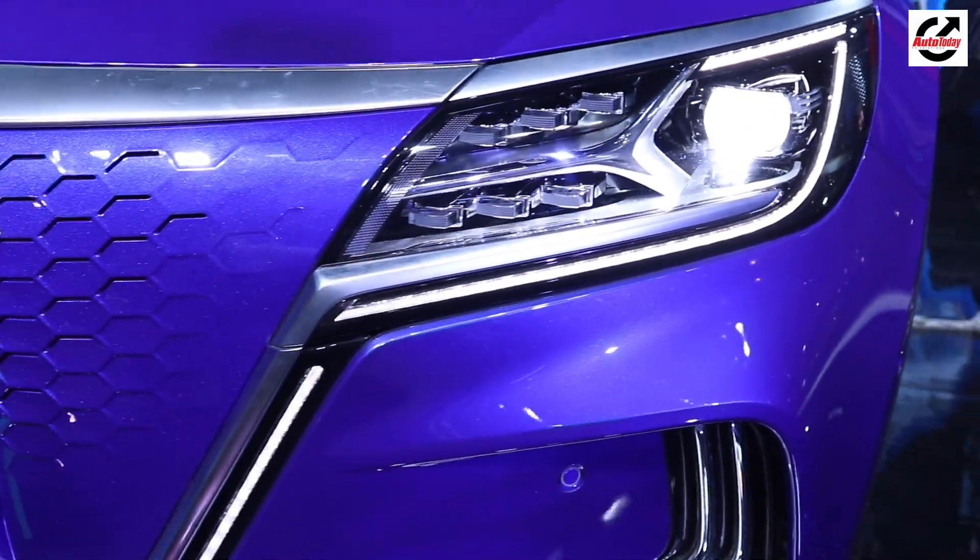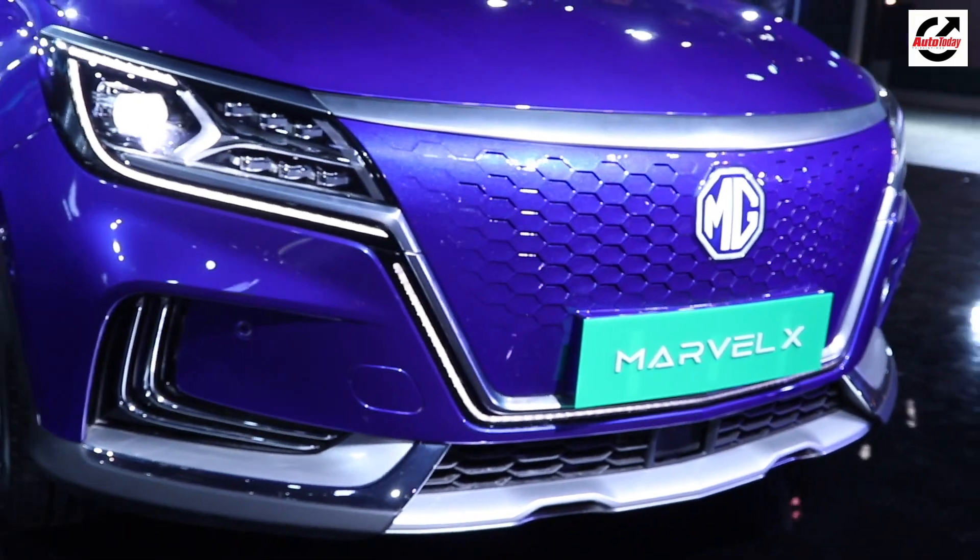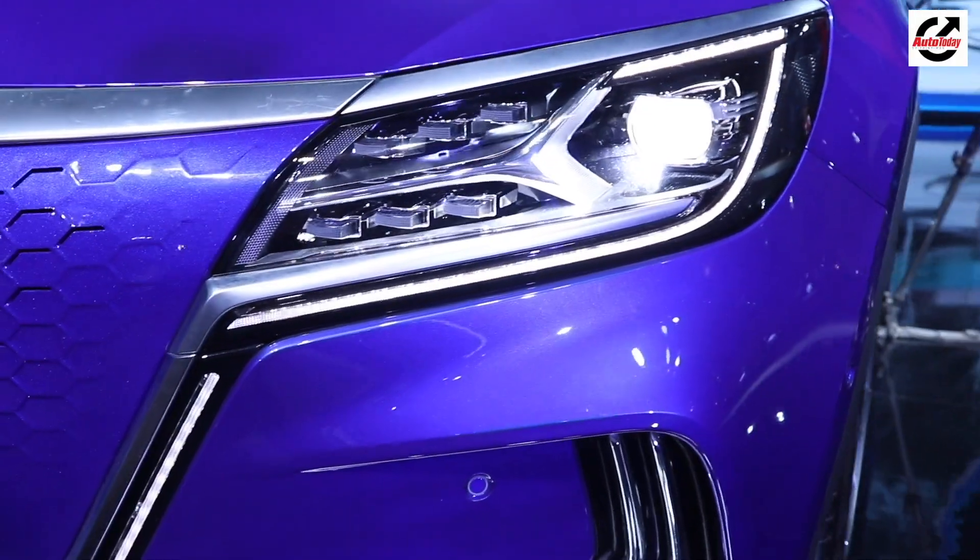Starting with the front end of the car, you get this futuristic living, breathing grille like MG likes to do, along with LED headlamps.